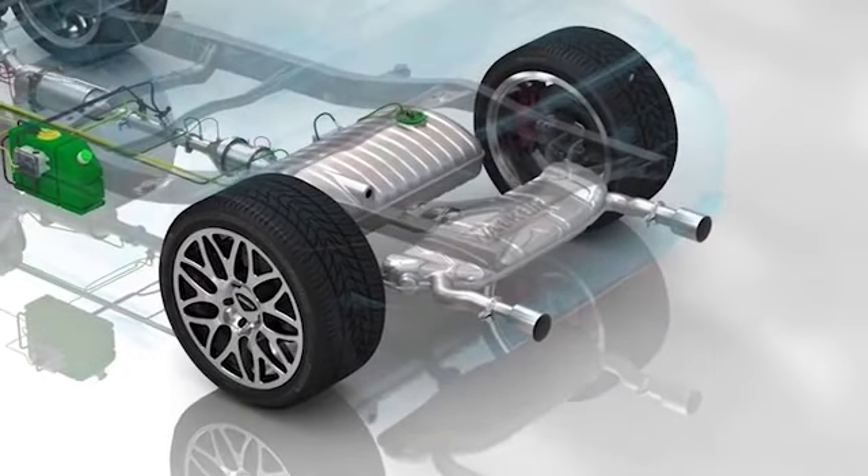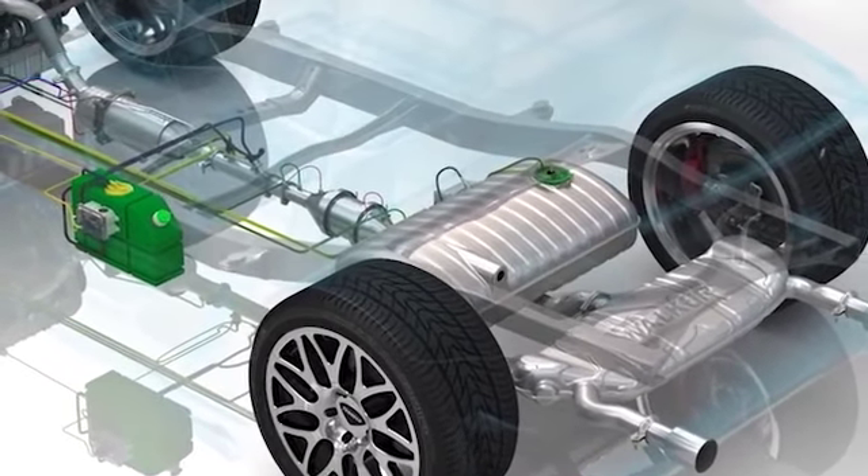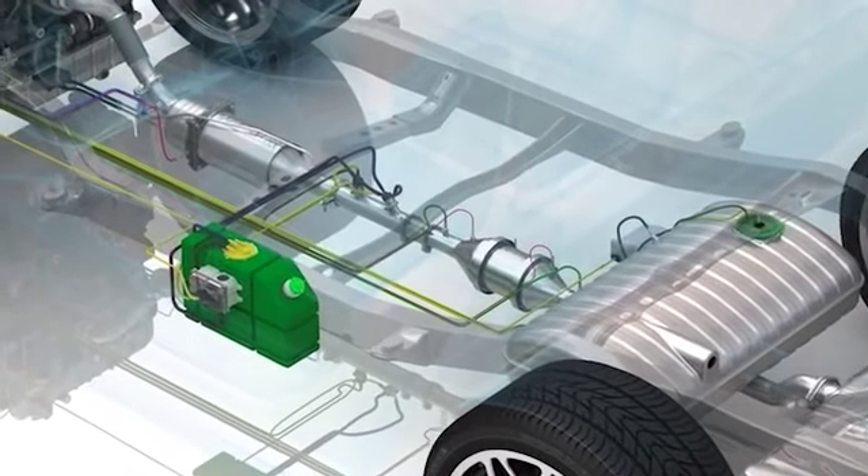It allows capturing nitrogen oxides, using ethanol E85 as a reductant, or in its absence, diesel fuel supplied from the vehicle's fuel tank.